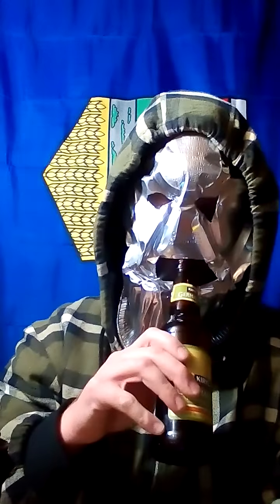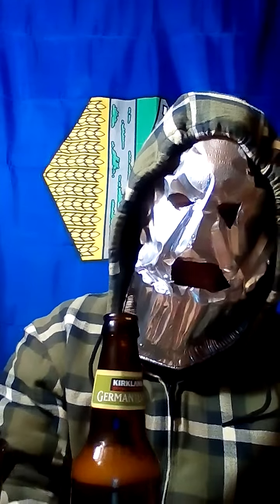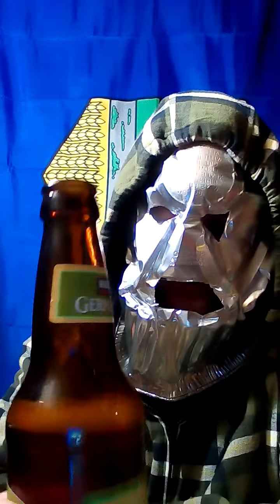It smells like a domestic pale lager. Not exactly what makes it so German as opposed to domestic, but it's actually not bad. Out of the Kirkland pack, this is definitely not the worst one. I was not a fan of the amber one — the IPA was drinkable, and the amber I found the worst. This one is actually really hitting the spot.